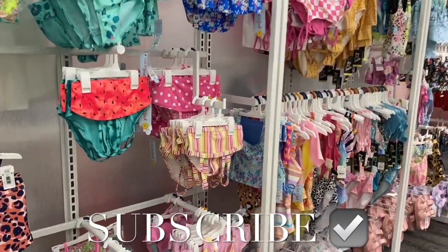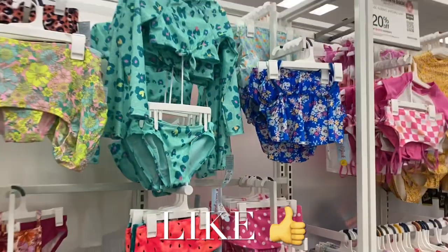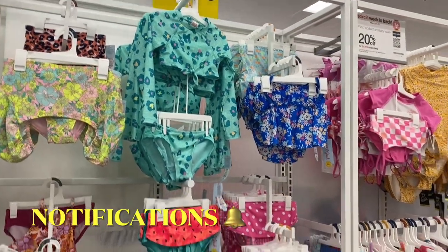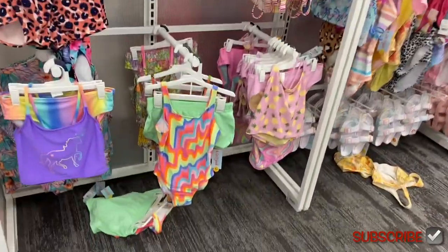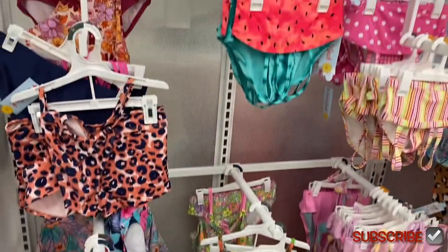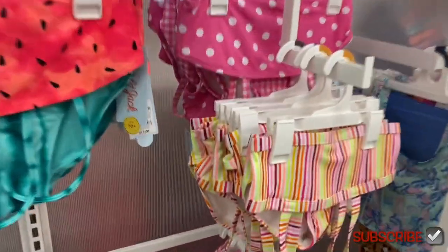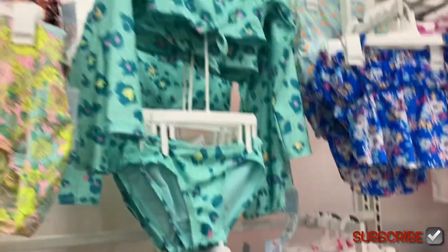Welcome back to my channel! I'm finally looking at the girls' clothing at Target. It looks like they have swimsuits in stock right now — quite a bit too. They have all these one-pieces and two-pieces; that one's unicorn animal print. They're going for about $17 for most of them.